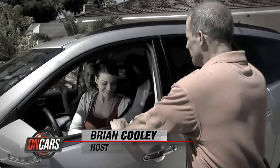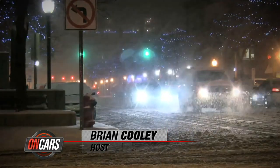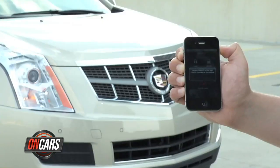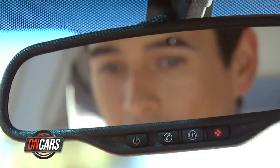Connecting to OnStar. The first connected cars most of us encountered had OnStar, famous for crash notification, stolen vehicle slowdown, and unlocking your car when the keys are in it. Made driving seem kind of scary.